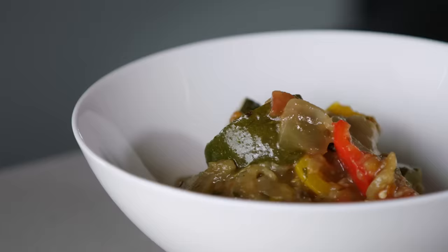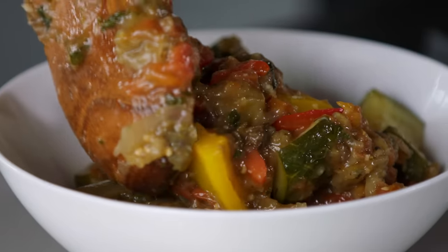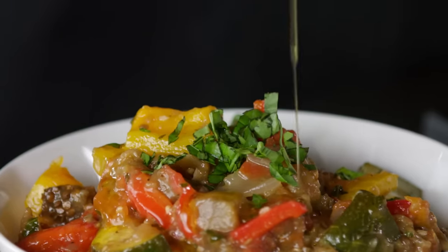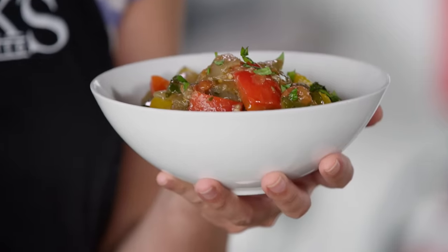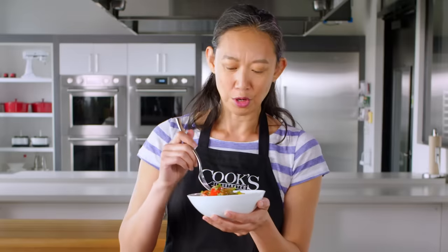All right, it's time to taste. This is great as a side dish, but it's also pretty fantastic as just a vegetable entrée — maybe a salad, some bread, it's delicious. I'm going to finish this with a sprinkle of basil and a nice drizzle of extra virgin olive oil. That eggplant is so creamy and silky — it coats the vegetables and it's delivering all the aromatics and herbs that we cooked into this dish at the beginning. This is so good.